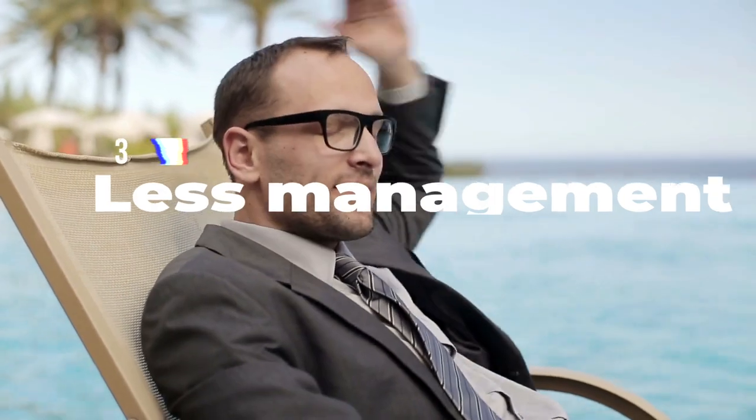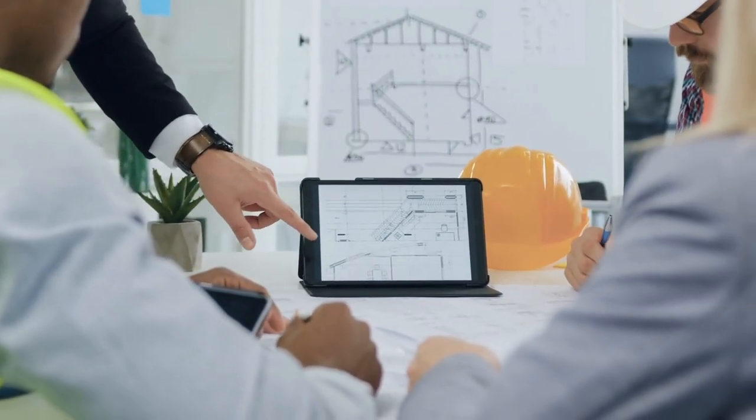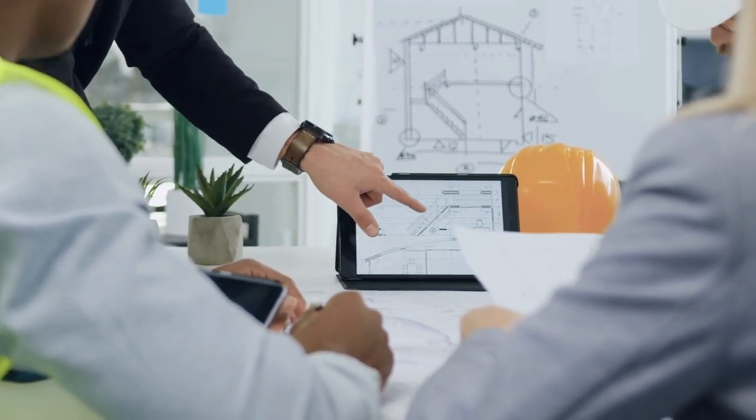Number three: less management. Businesses can concentrate on their business and not on property management. As they do a sell leaseback, the ownership of the building is transferred to a new owner who will be responsible for the maintenance and management of the building. In this case, business owners can concentrate on their business and not on property management.